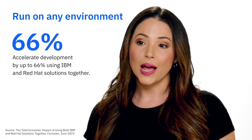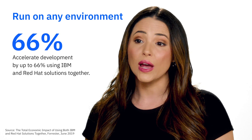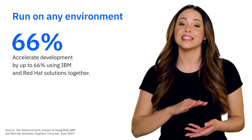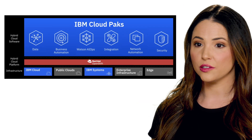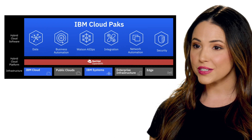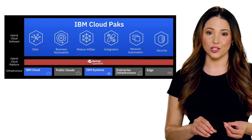The best part? Because IBM Cloud Packs are built on Red Hat OpenShift, you can modernize with ease across any cloud. Based on container and Kubernetes technology, you can run applications anywhere — on-premises, on all clouds, and on the edge.